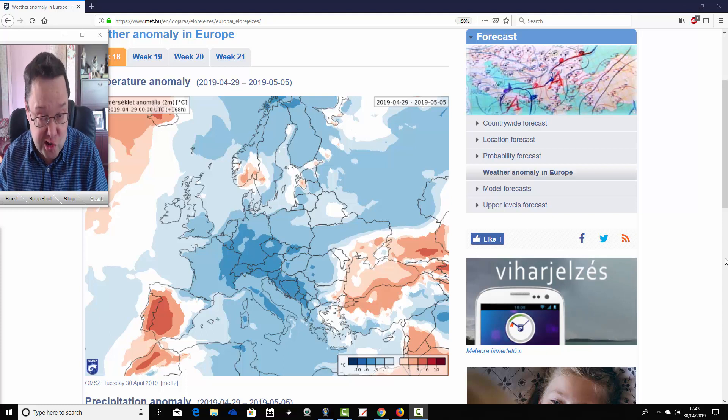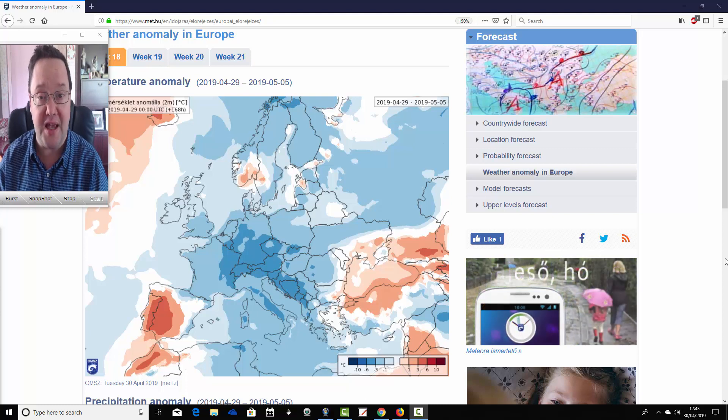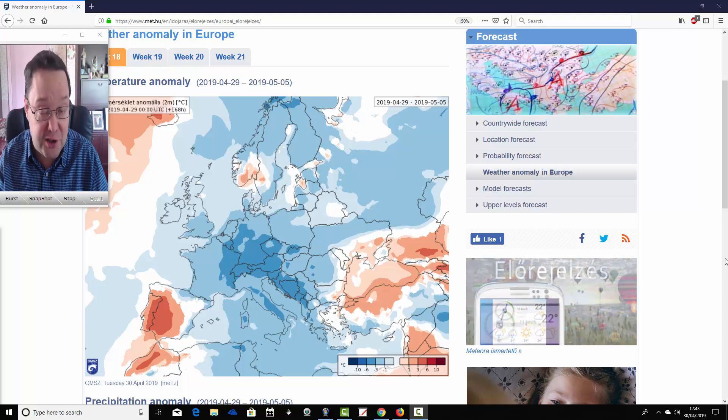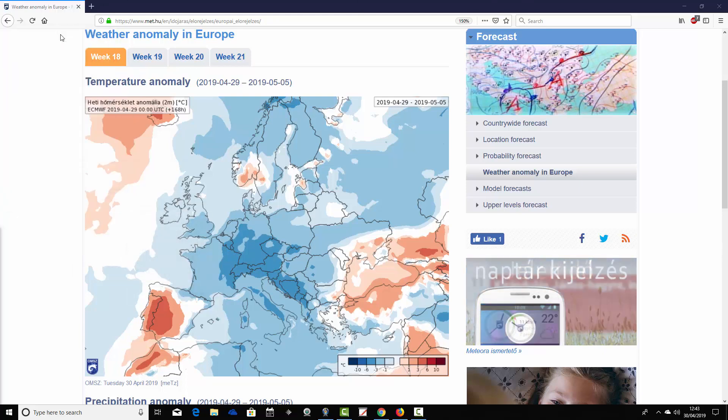We just can't show you mean sea level pressure or 500 millibar heights, but you can get a broad idea of what the pattern is doing from the temperature and precipitation anomalies. The second video up later on this afternoon will be the week-to-10-day video update — that's going to be on the homepage as always.